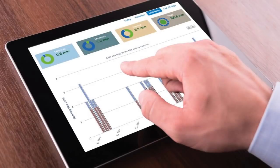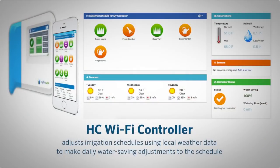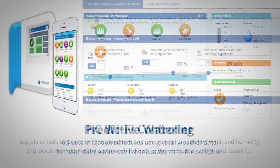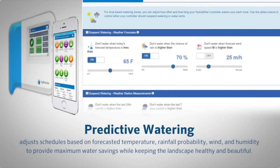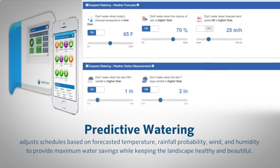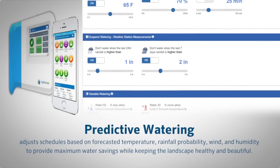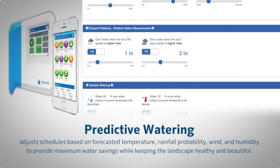When connected to HydraWise software, the controller adjusts irrigation schedules using local weather data to make daily water-saving adjustments to the schedule. Predictive watering adjusts schedules based on forecasted temperature, rainfall probability, wind, and humidity to provide maximum water savings while keeping the landscape healthy and beautiful.